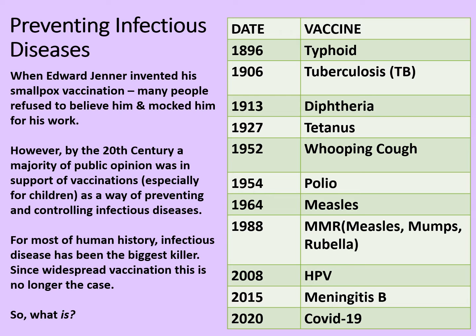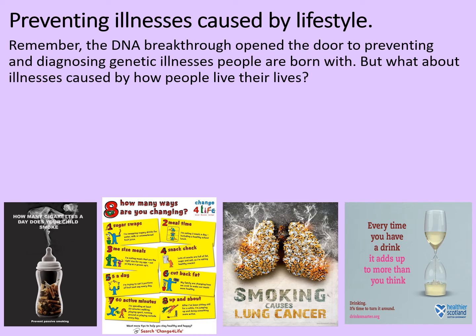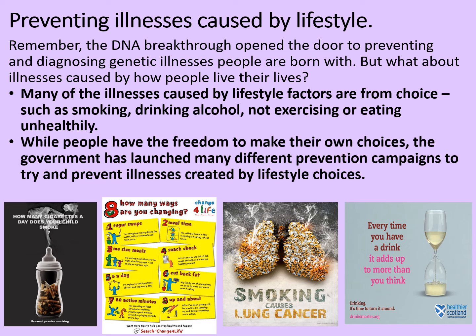That begs the question then — what is? In developed countries especially, illness caused by lifestyle is now a leading cause of mortality or death. Remember the DNA breakthrough opened the door to preventing and diagnosing genetic illnesses people are born with. But what about illnesses caused by how people live their lives? Many of the illnesses caused by lifestyle factors are from choice — people making a decision to live in a certain way. This might include smoking, drinking alcohol, not exercising enough, or eating unhealthily. While people have the freedom to make their own choices, the government has launched many different prevention campaigns, a selection of which can be seen at the bottom of the screen here.